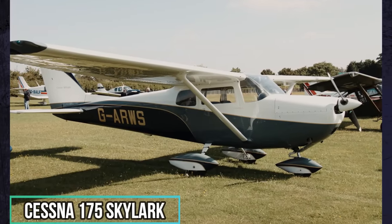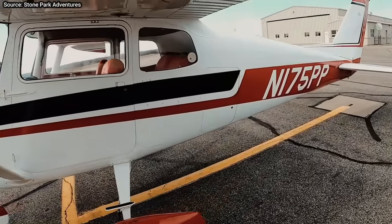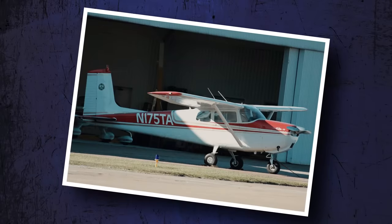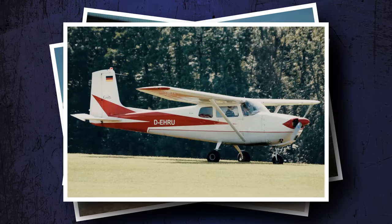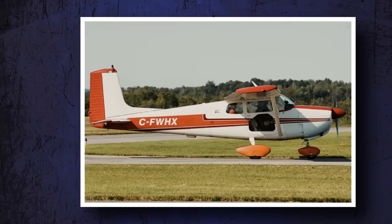Cessna 175 Skylark. Introduced in 1958, two years after the 172 Skyhawk, the 175 was designed to fill a niche between the 172 and the faster 182. The Skylark wasn't simply a 172 with a different engine; it was a step-up plane for those wanting more speed, power, and hauling ability than a 172, but less than a 182. Cessna built more than 2,000 of them, around half of which are still flying today.